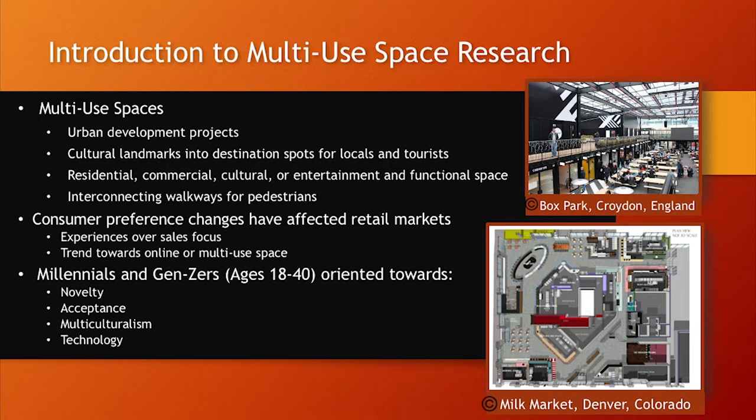It's a large area, typically designed to have people walking through them, with walkways and clear paths for pedestrians. We have a couple of examples here — one at Box Park in Croydon, England, and one at the Mill Market in Denver — showing the differences between them and how they are developed around their specific centers.